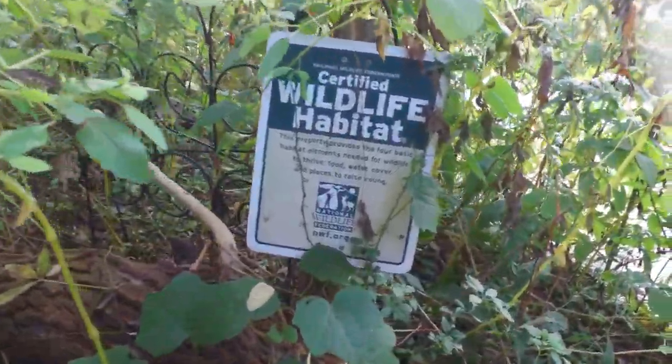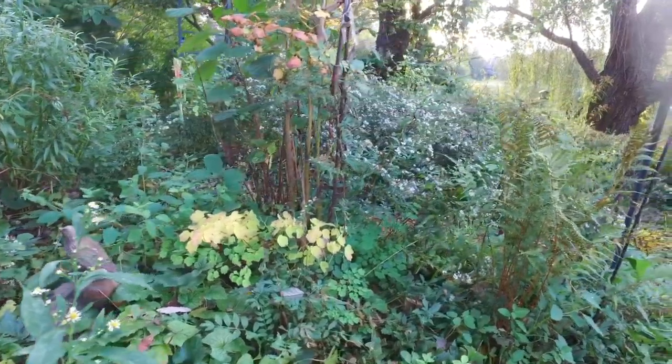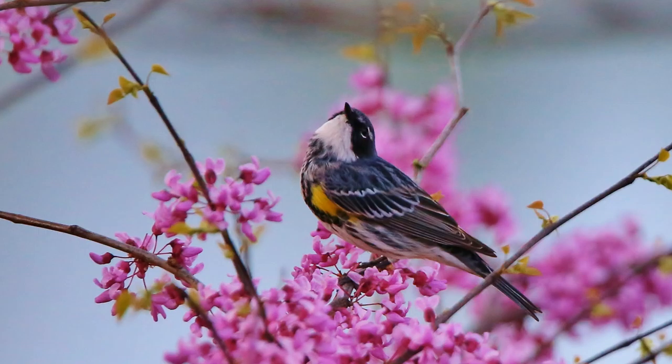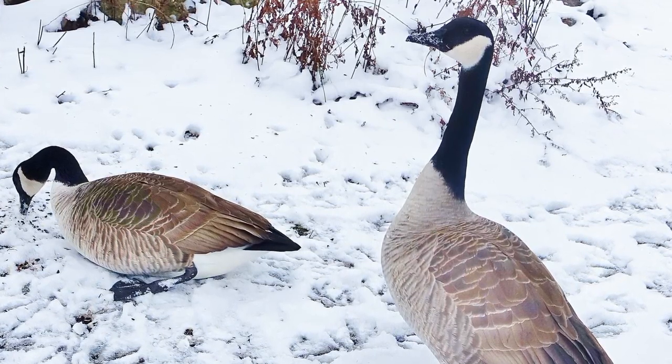A certified wildlife habitat is a place of refuge. It's a regular yard and an urban sanctuary — a big place to a lot of little lives. Birds that migrate and come here every year, finding the food they need and places to rest.